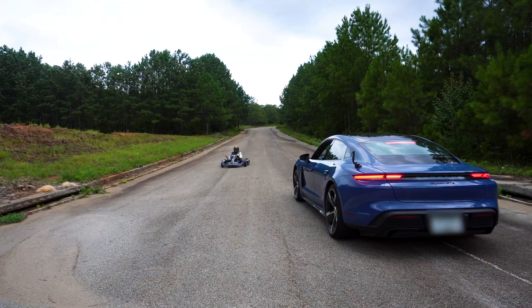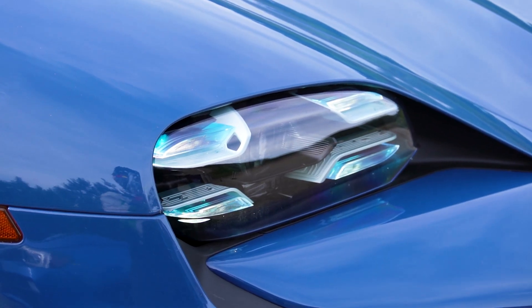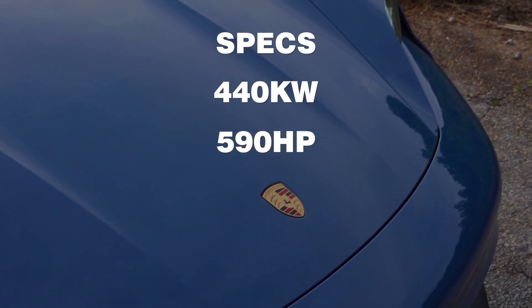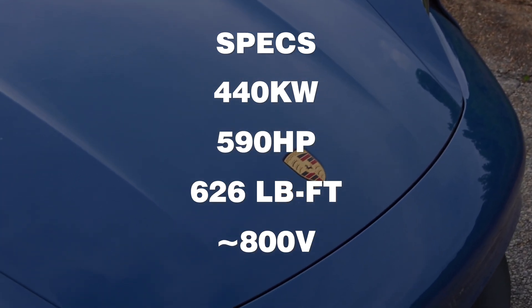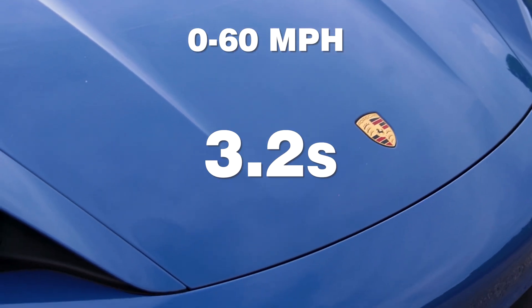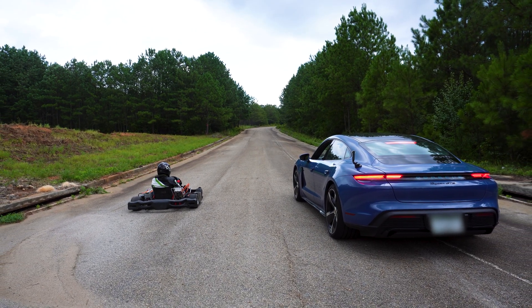In the right corner, we have a 2023 Porsche Taycan GTS. This luxury EV has a power of 440 kilowatts, 590 horsepower, and 626 pound-feet of torque. According to MotorTrend, the Taycan GTS has a 0-60 time of 3.2 seconds. Let's see how this Metzev go-kart stacks up against one of the best EVs on the market.